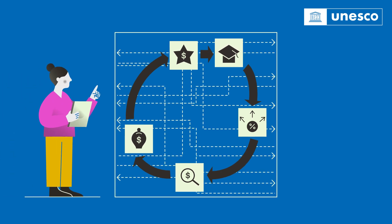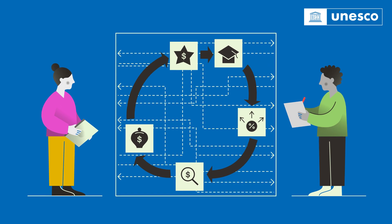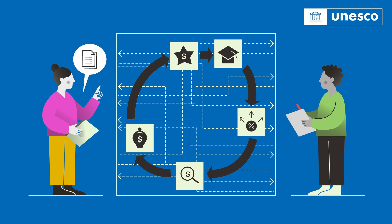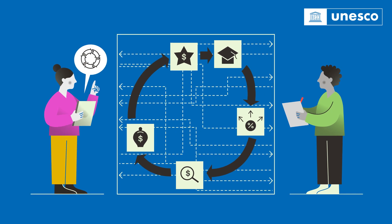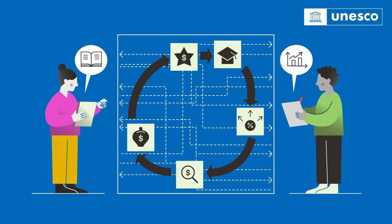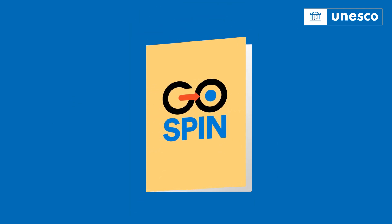GOSPIN does this by analysing a country's research and innovation as a whole. This includes analysis of policies, legal frameworks, operational policy instruments, and key contextual factors.